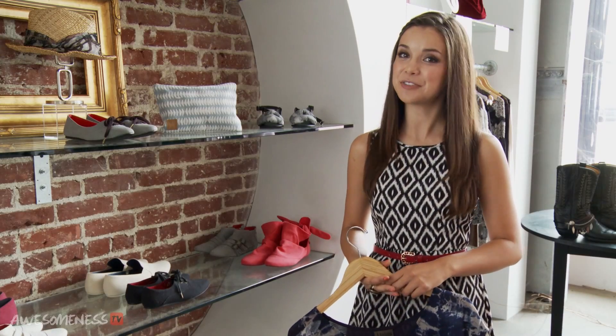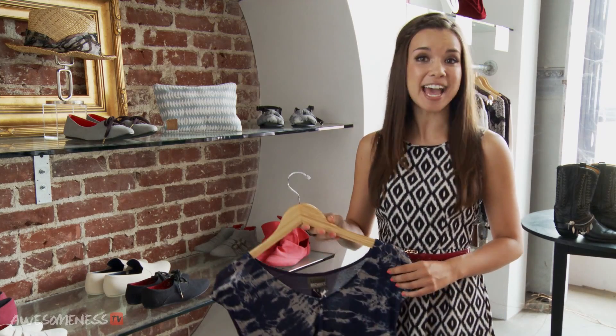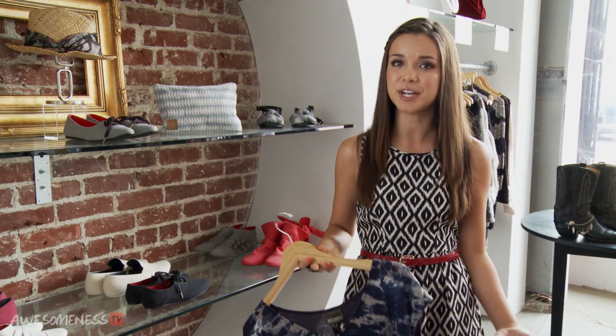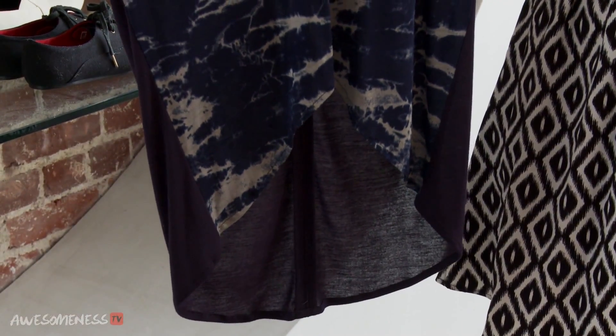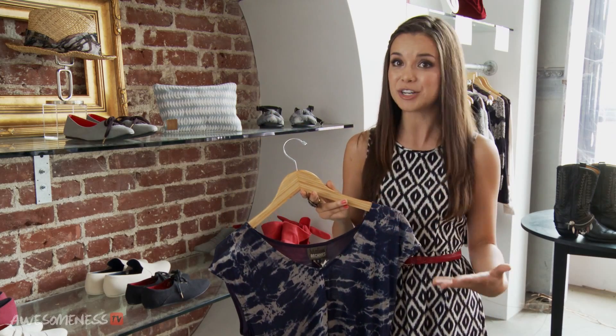Hey, everyone. It's Ingrid, and for today's Fashion Moment, I'm going to be talking about a trend that is super hot this summer. That trend is the high-low cut. I'm sure a lot of you are familiar with high-low skirts — they're very popular. But something that's also becoming popular is the high-low top, and these are actually really flattering because they elongate your body and give you the illusion of a longer, leaner figure.